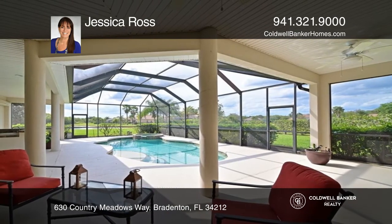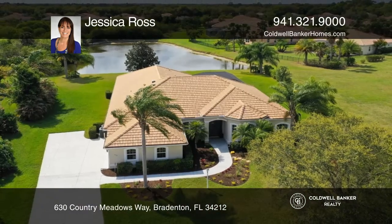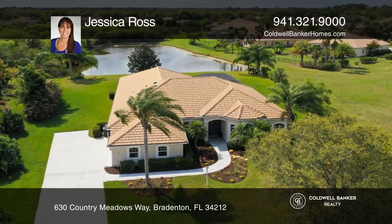Enjoy the tranquil lake view behind this home. Here are all the details when you tour with Jessica Ross.